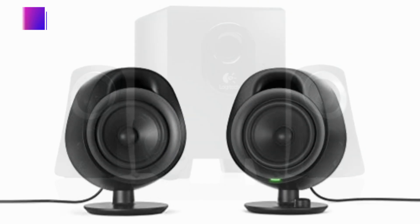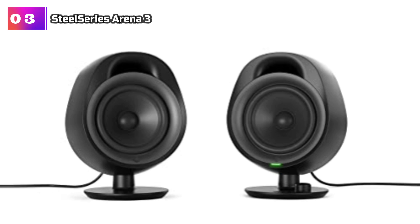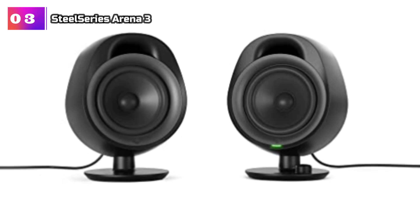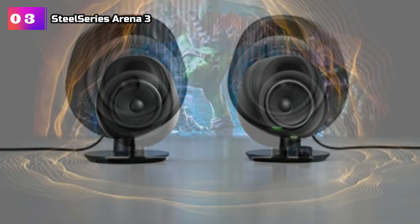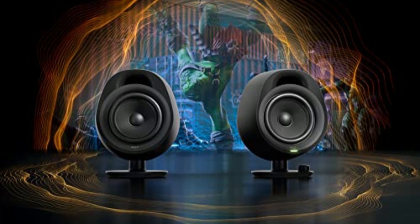Product number 3: SteelSeries Arena 3. The Arena 3 speaker system is designed to take your gaming experience to new heights with its massive four drivers. Equipped with an organic fiber cone, these drivers deliver crystal-clear highs, vibrant mids, and powerful lows that immerse you in the game world. The front-firing bass port enhances the overall sound quality, ensuring a truly immersive gaming experience.